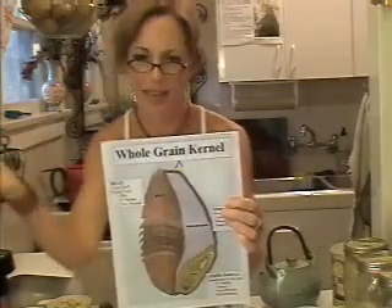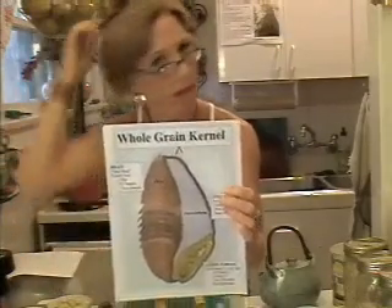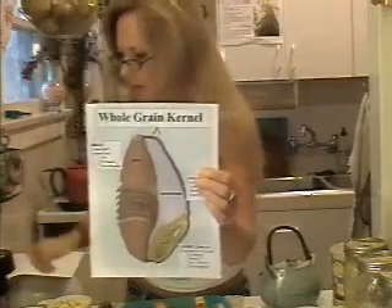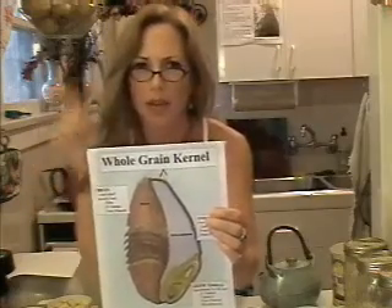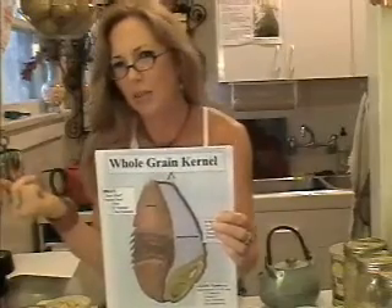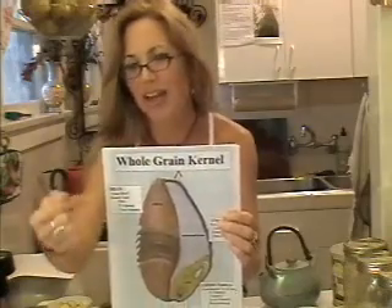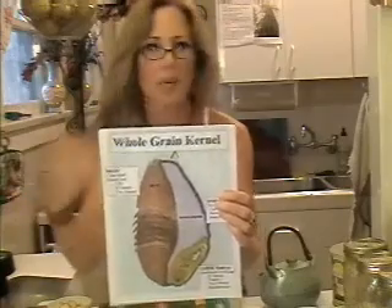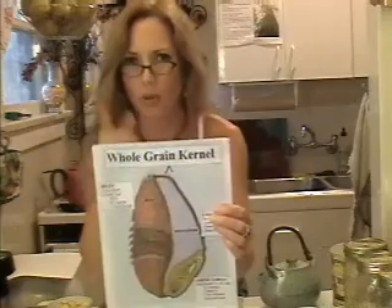Eat more whole grains — got it? Then the third component. This is what's usually left when everything else is stripped away: it's the endosperm. What does the endosperm do? Really, all it does in the food is provide carbohydrates, which can give you some energy. But most of the vitamins and minerals are in the other parts, like the germ and the bran. So eat whole grains.